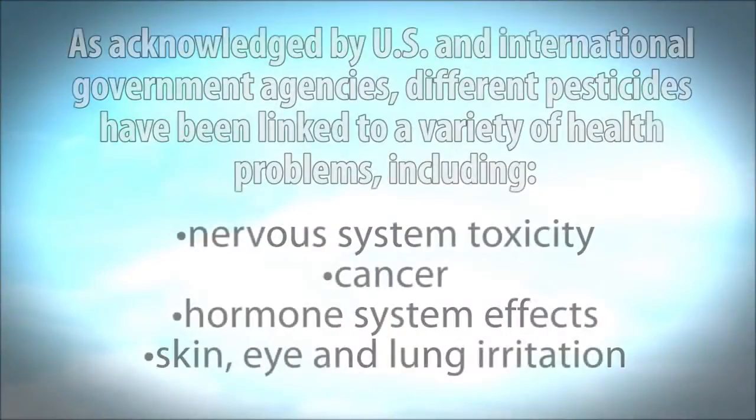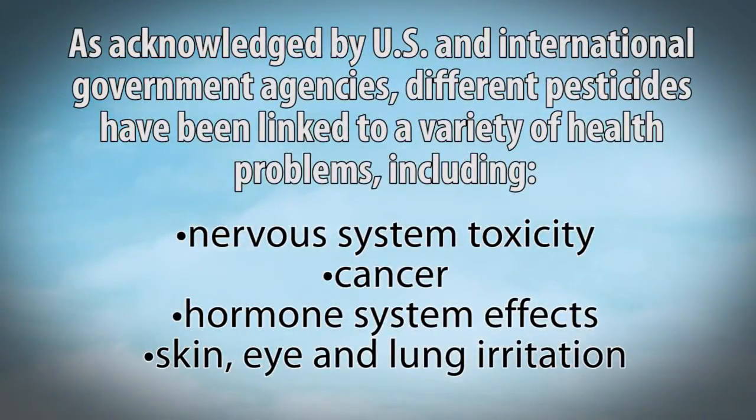So what's wrong with eating things on the Dirty Dozen list? Maybe your body is not a bug, so it doesn't matter. Well, the United States government and international governmental agencies acknowledge that different pesticides have been linked to a variety of health problems. And remember, this is about your health and the health of the planet. Some things identified include: nervous system toxicity, cancer, hormone system effects, and skin, eye, and lung irritation — which is why I protected myself.